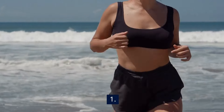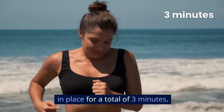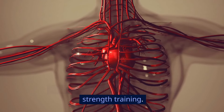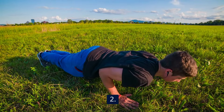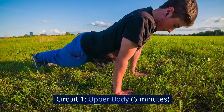Total duration: 20 minutes. Equipment needed: a set of light dumbbells and a yoga mat. First, warm up for 3 minutes with light jogging or brisk walking in place. This increases heart rate and blood flow to muscles, preparing your body for strength training. A proper warm-up can help reduce the risk of injury and improve your performance.